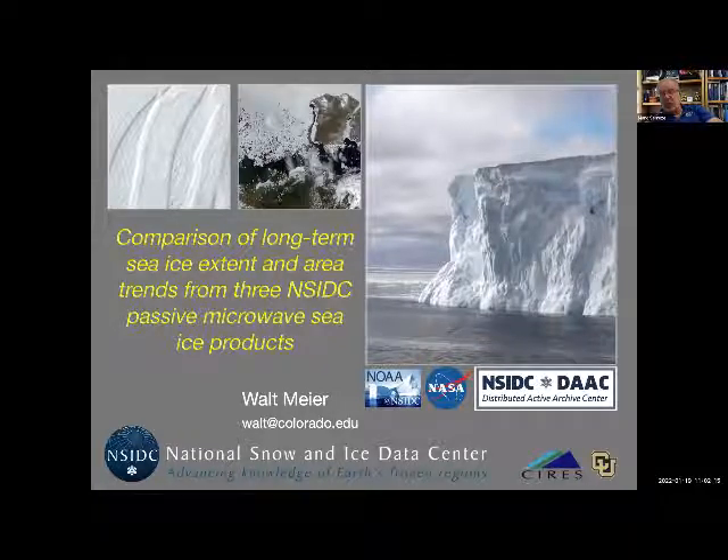One of the reasons we are so trusted is we have scientists like Walt Meyer of NSIDC, who has spent many years looking at this passive microwave record, looking at all the things that affect the trends and variability that we see, and sea ice concentrations. Today we're going to hear from Walt Meyer himself on a comparison of long-term sea ice extent and area trends from three NSIDC passive microwave sea ice products. Walt, take it away.